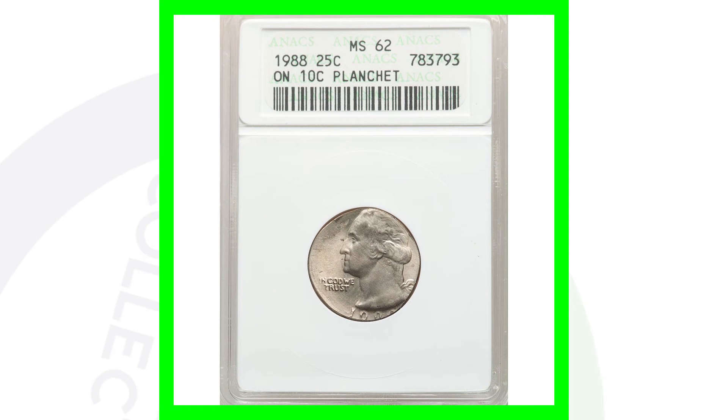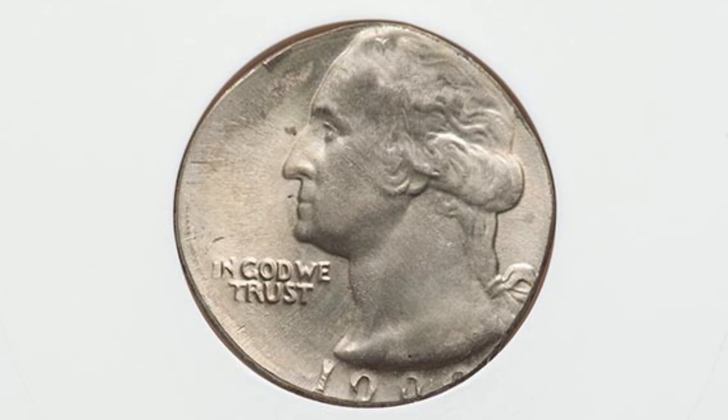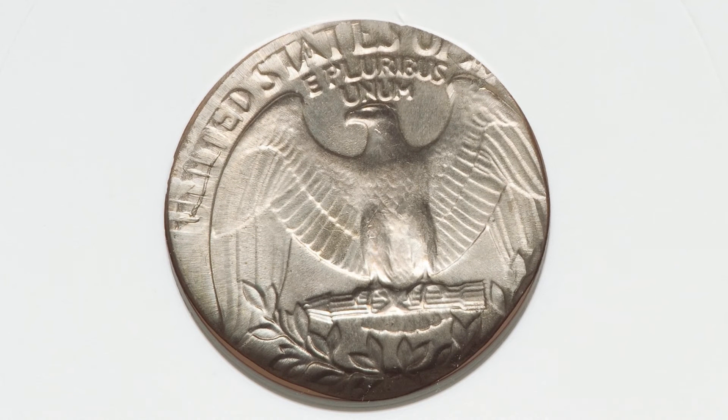Here is a 1988 Washington quarter design that was struck onto a Roosevelt dime planchet. That's why the design is being cut off — because it was struck onto a dime planchet. This coin is graded by Anacs at Mint State 62, and this quarter ended up selling for around $480 at auction.